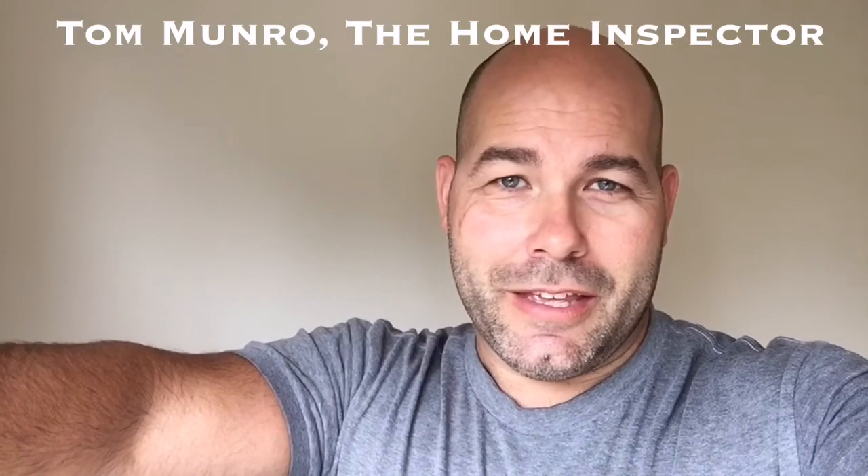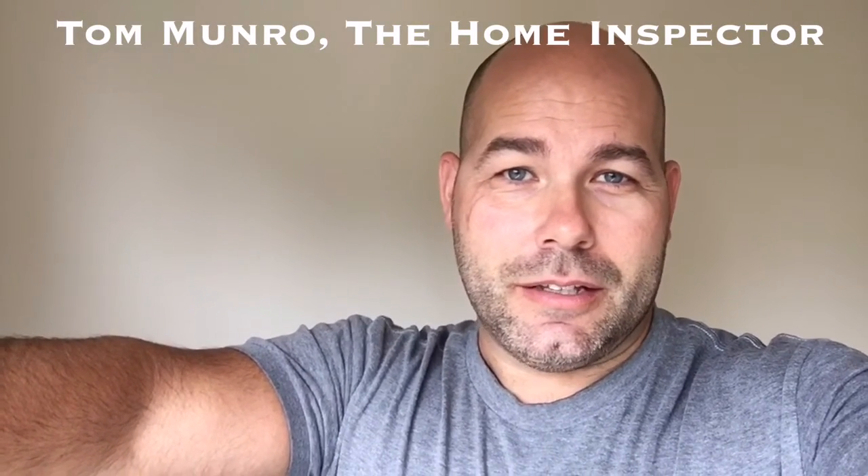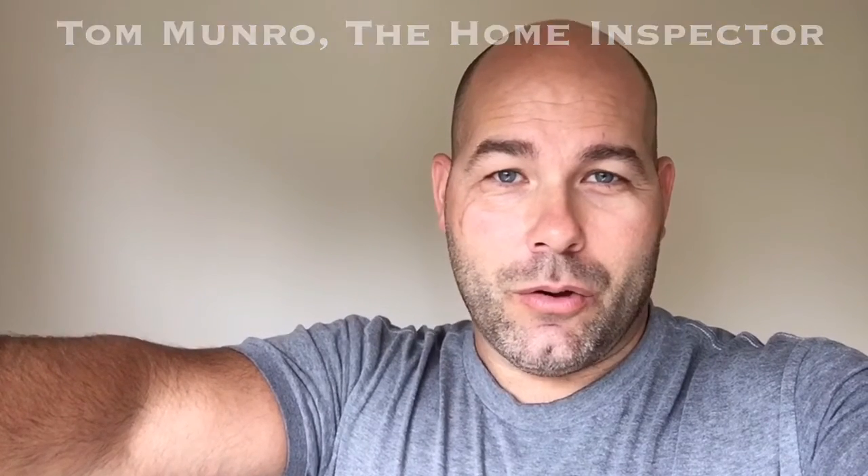If you have any home related questions you'd like me to discuss, leave them in the comments below and let's figure them out. I post videos weekly. Don't forget to subscribe. Until next time, I'm Tom Monroe, the home inspector.